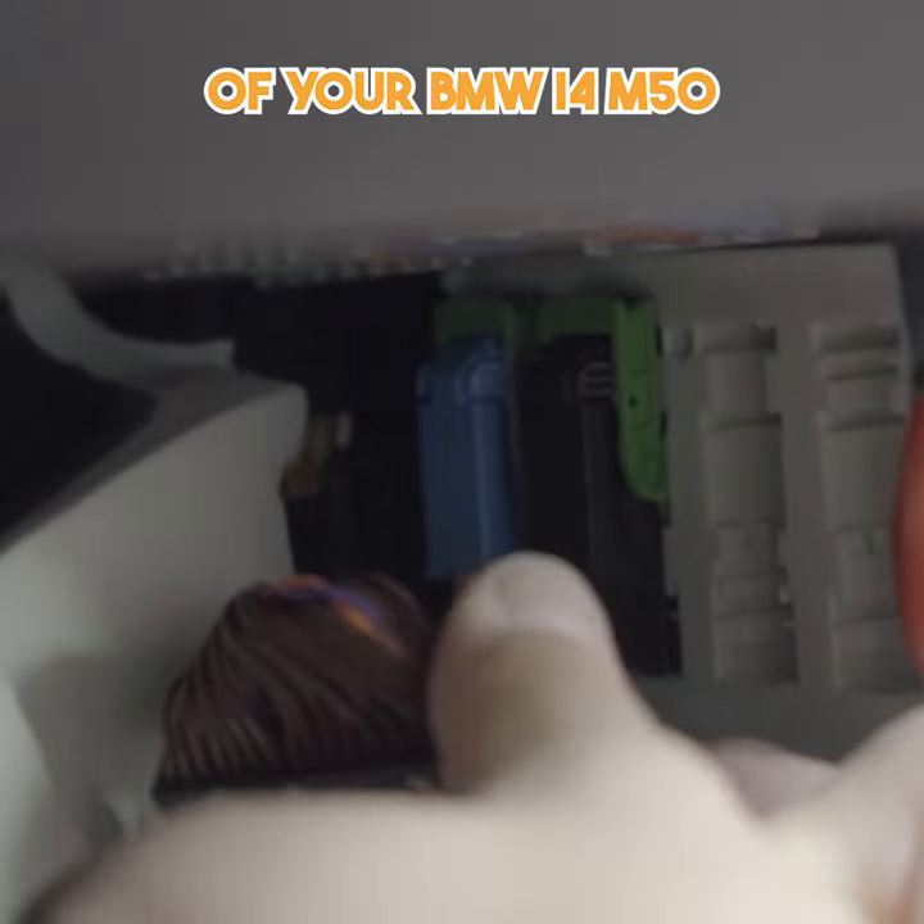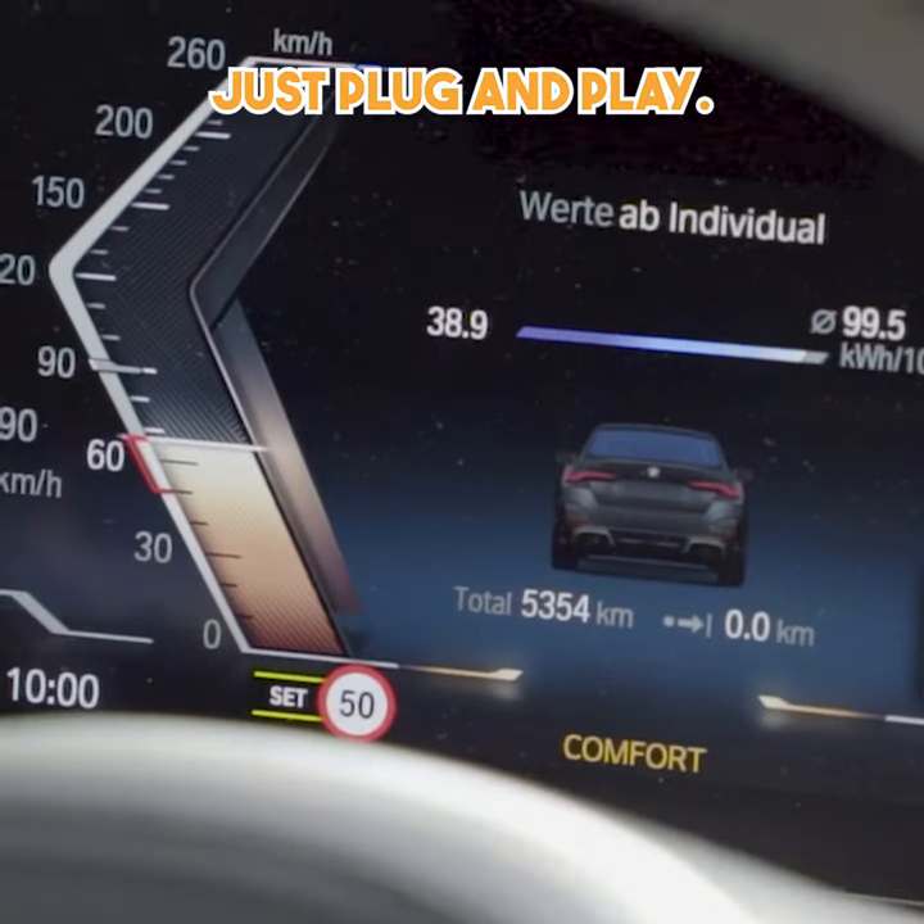With its easy DIY installation, you can unlock the full potential of your BMW i4 M50 within minutes. No complicated procedures — just plug and play.